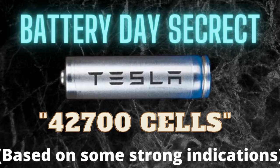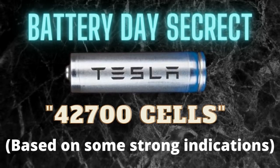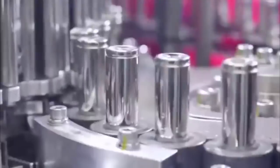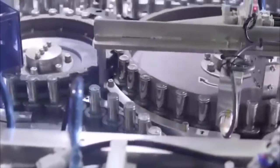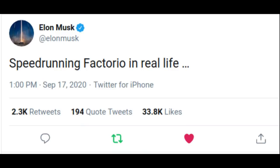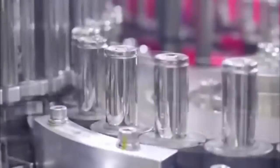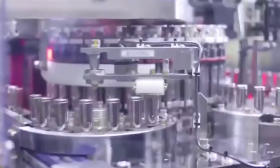This just confirms my theory that Tesla is moving to 4270 cells or even bigger, which I mentioned in my last video. Based on everything we know so far, there is a strong indication that this new battery is currently available in production and Tesla is currently ramping it up in the Roadrunner battery manufacturing system. In this video I will explain why Tesla is making bigger batteries, how this will impact the specs of Tesla's vehicles, and why this new battery will blow your mind.